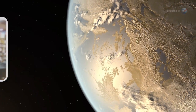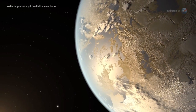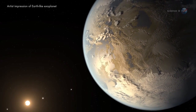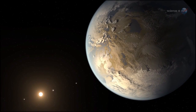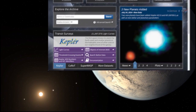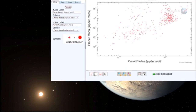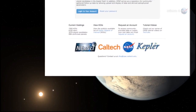A team led by Sarah Ballard, a NASA Carl Sagan Fellow at the University of Washington in Seattle, recently measured the diameter of a super-Earth to within an accuracy of 148 miles total, or about 1% — remarkable accuracy for an exoplanet located about 300 light-years from Earth. "The landscape of exoplanet research has changed to an almost unrecognizable degree since I started graduate school in 2007," says Ballard.